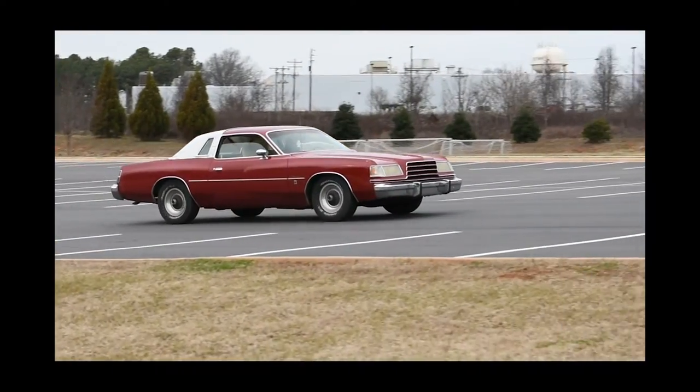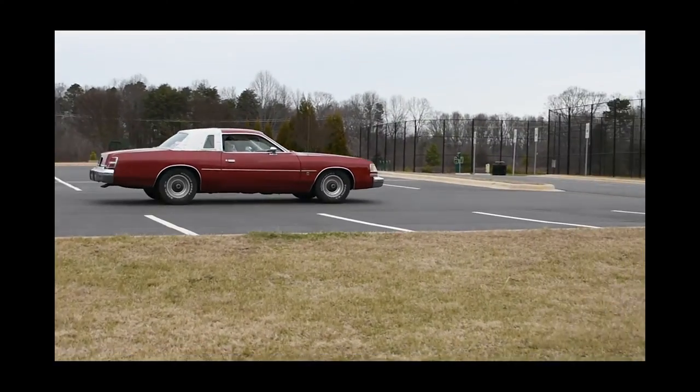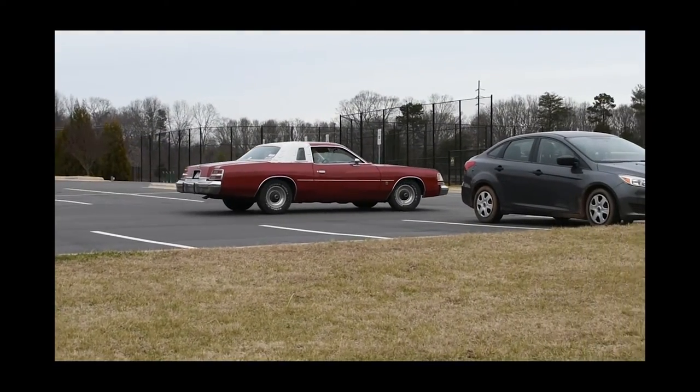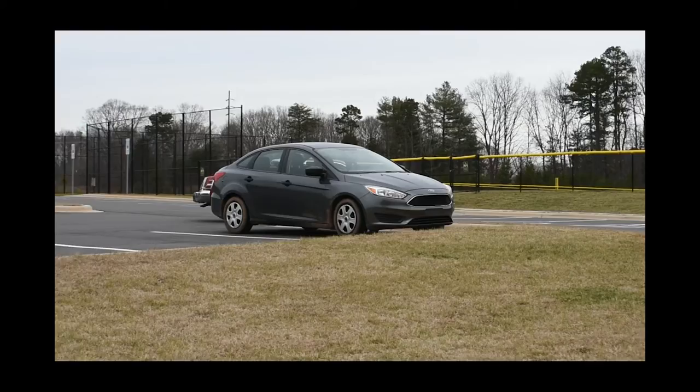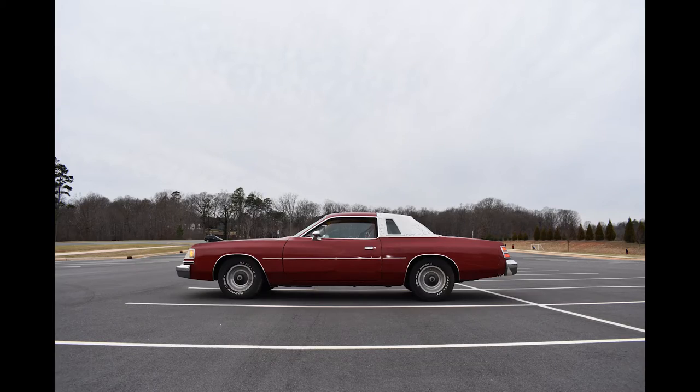This week on Wookie Drives, we dive back to the forlorn time of the malaise era with this 1979 Dodge Magnum XE. This car represents the end of many things, from big-bodied Chrysler cars to Dodge's involvement in NASCAR. This is the Magnum I'm sure you forgot.